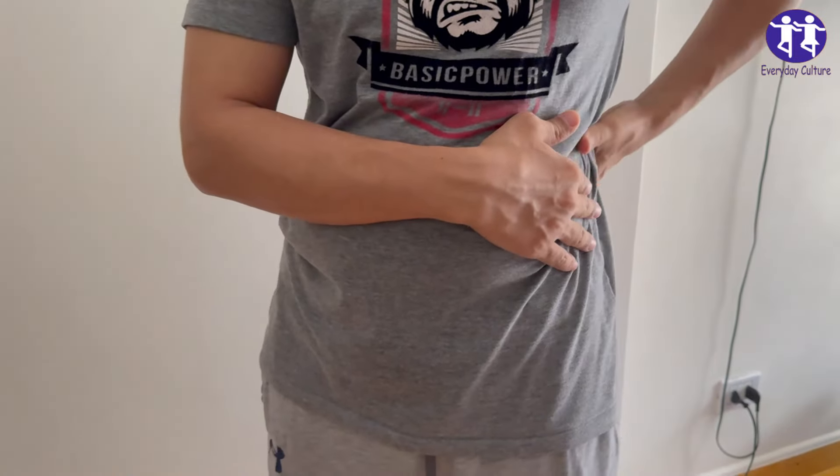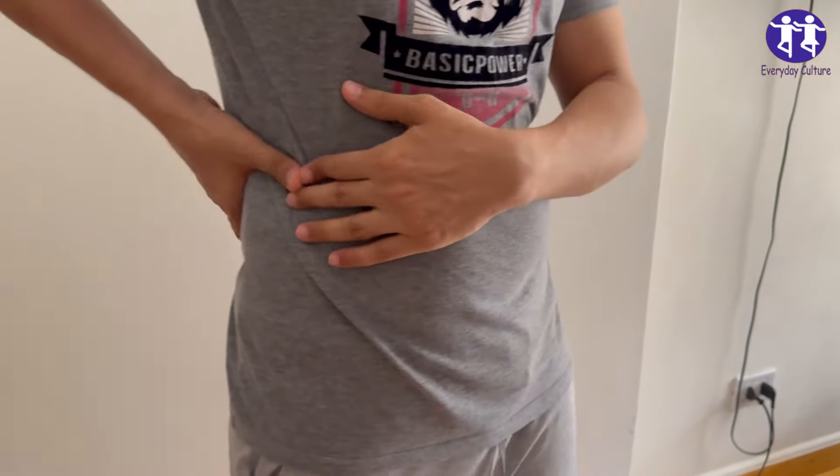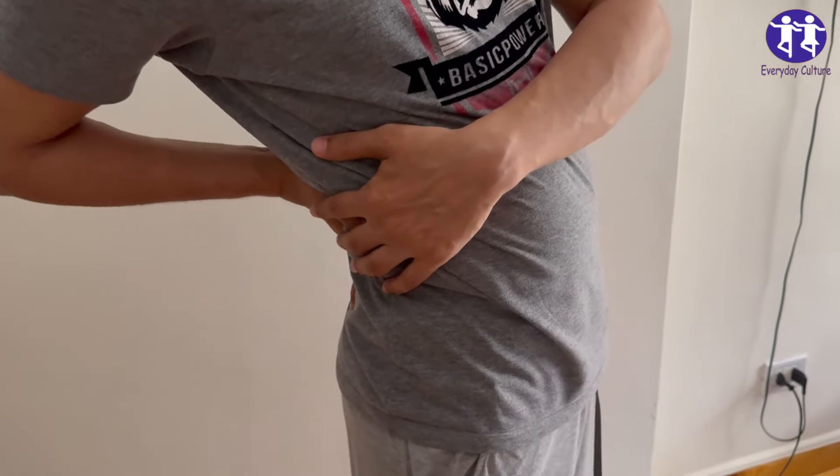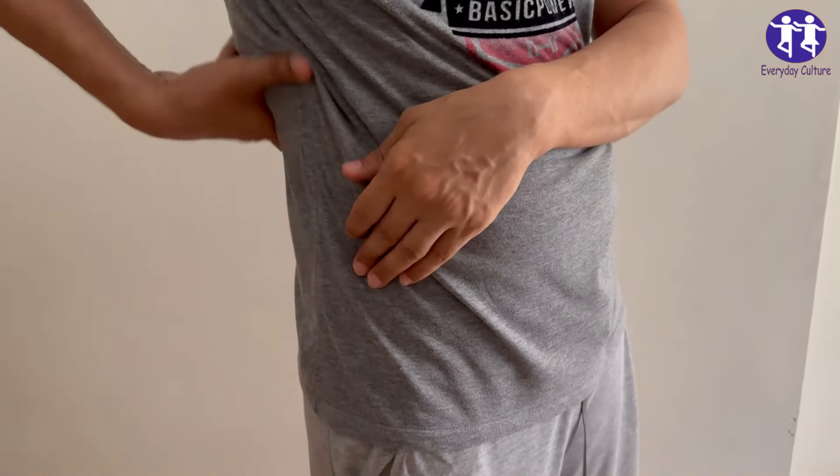Number five: Alcohol. Why it's harmful: Alcohol can dehydrate the body and disrupt kidney function. Excessive alcohol consumption can also lead to high blood pressure and liver disease, which indirectly affects kidney health.